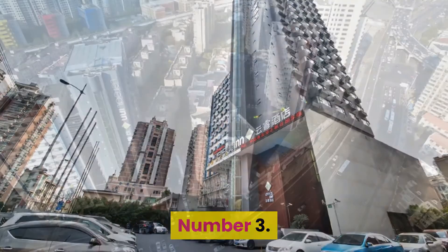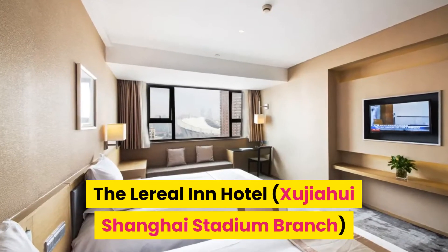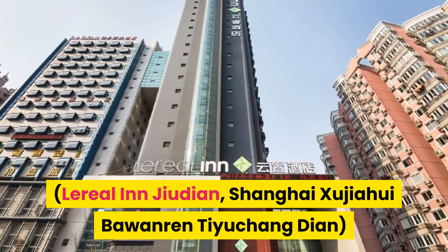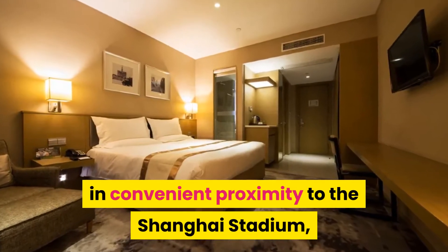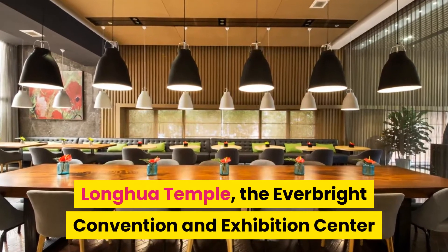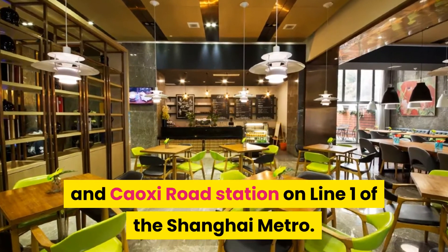Number 3: Lirial Inn Shanghai. The hotel is located close to the Zujawi CBD, in convenient proximity to the Shanghai Stadium, Longhua Temple, the Everbright Convention and Exhibition Center, and Khaaxi Road Station on Line 1 of the Shanghai Metro.